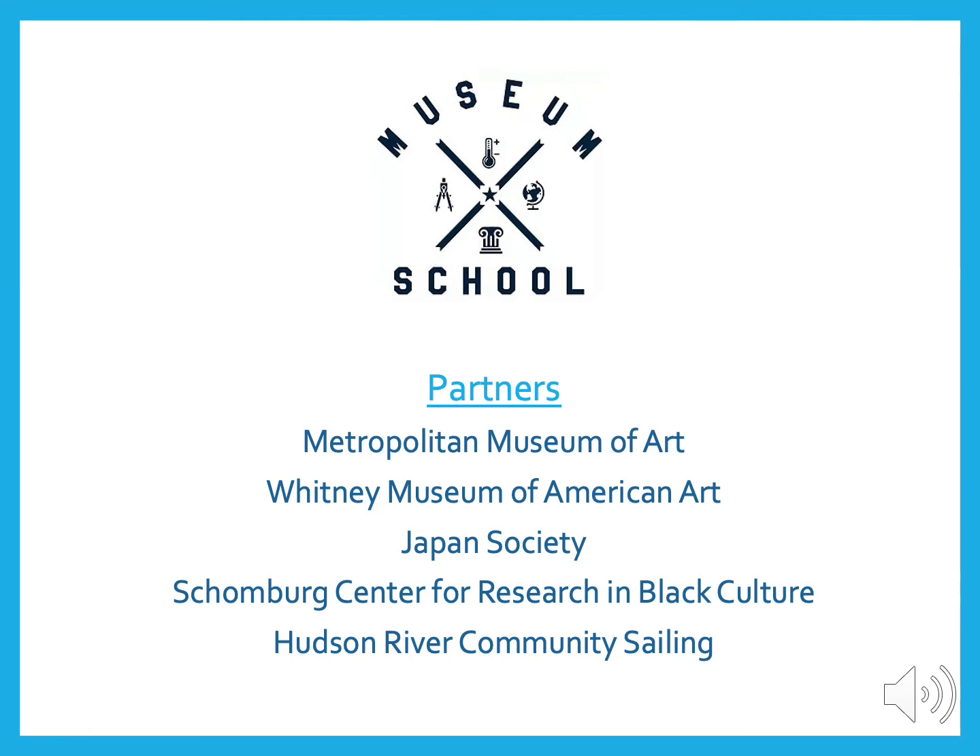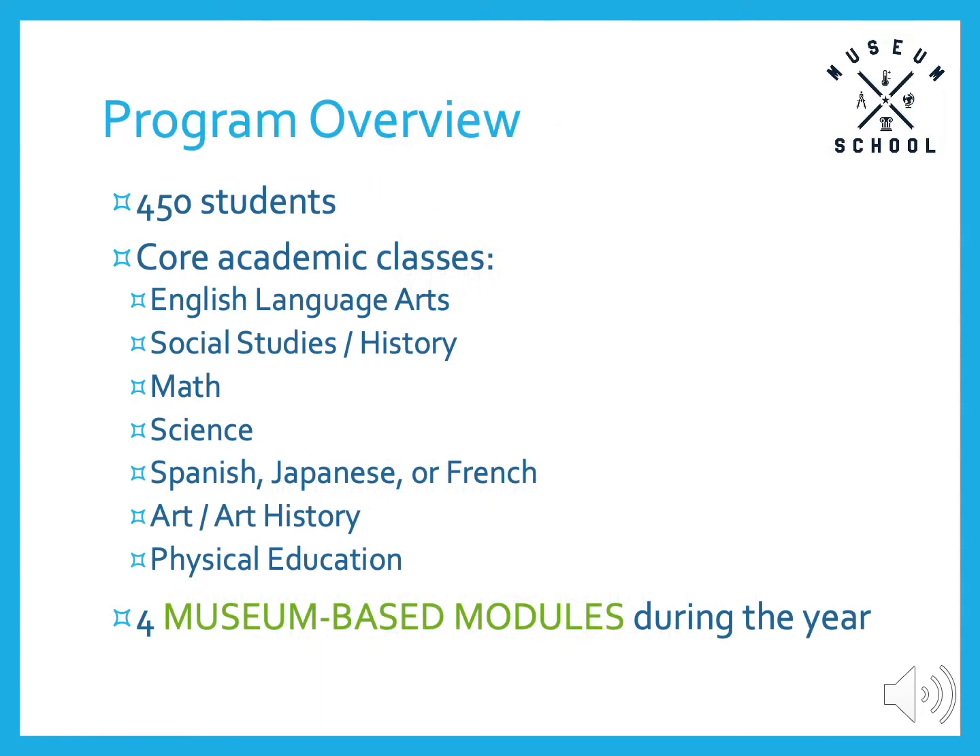Students get the opportunity, starting in ninth grade, to learn how to sail while learning valuable STEM skills so important for today. Overall, our school has about 450 students who take all the typical core academic classes: English Language Arts, Social Studies, Math, Science, Spanish, Japanese, or French, Art, and Physical Education. In addition to those classes, students take four museum-based modules throughout every school year.